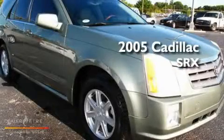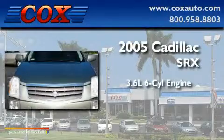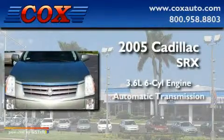This is a 2005 Cadillac SRX. It has a 3.6-liter six-cylinder engine and an automatic transmission.